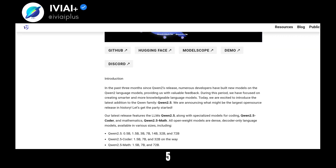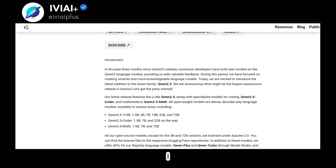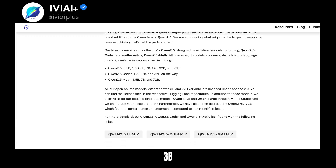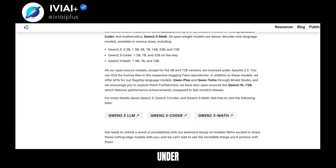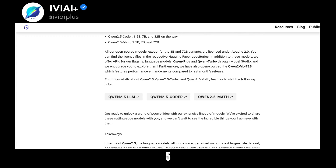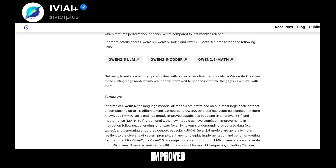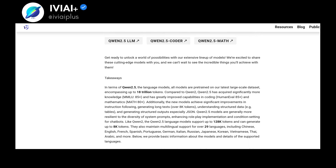QN25 comes in various sizes, from 0.5B to 70B parameters. All models, except the 3B and 32B, are licensed under Apache 2.0. QN25 models are pre-trained on a large-scale dataset, with improved capabilities in coding and mathematics.